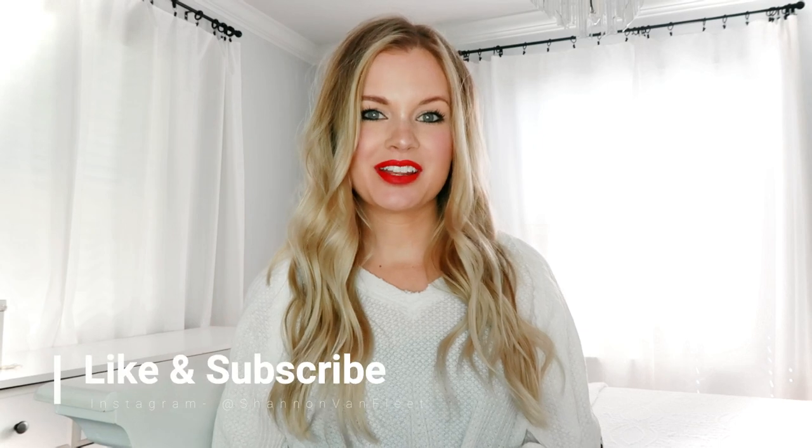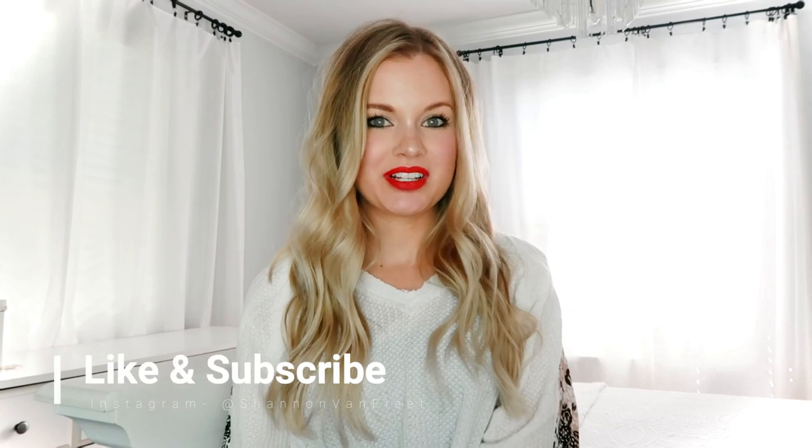Hi everyone! Welcome back to my channel. My name is Shannon if you've never been here before, and today I'm going to be talking about what I eat in a week while breastfeeding.